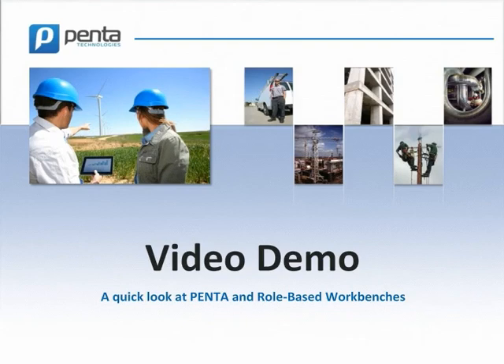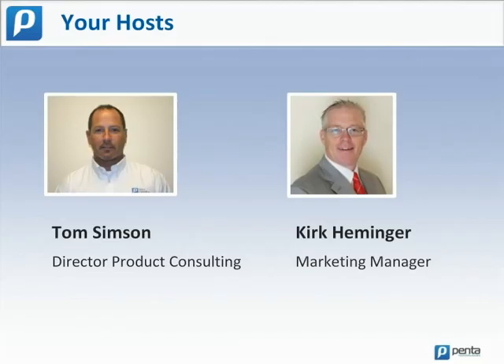Hello. Thanks for taking a few minutes to watch this quick video about Penta and role-based workbenches. Tom Simpson is Director of Product Consulting at Penta Technologies. In a little bit, he'll demonstrate Penta in action. I'm Kirk Hemminger, Marketing Manager. Let's start with a little background.